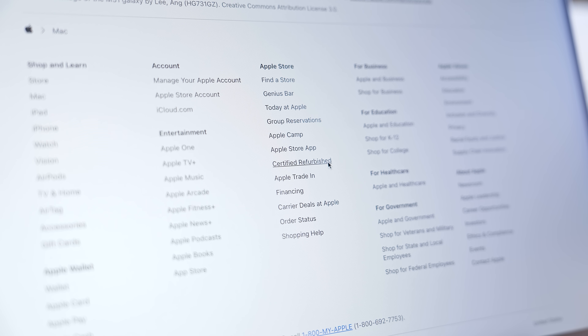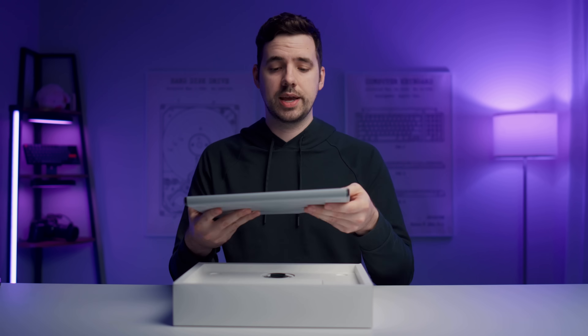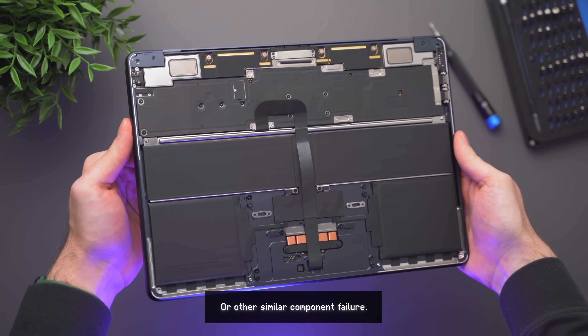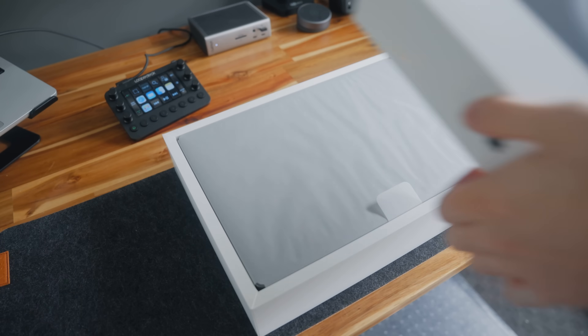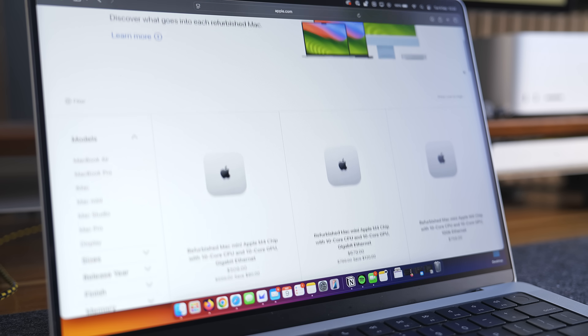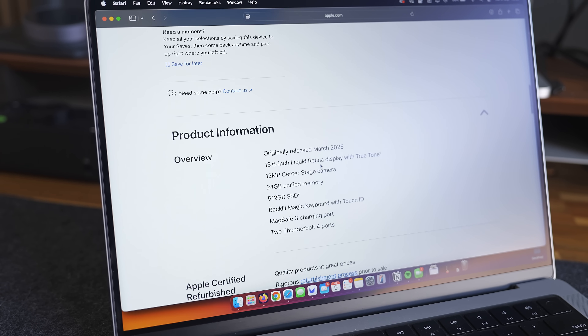There are also refurbished Macs, and there's a lot of misinformation floating around about them. Here's how a Mac typically becomes refurbished: Scenario one — someone buys a Mac, uses it for a day, decides they want a different model, and returns it to Apple, so it's effectively still brand new. Scenario two — a MacBook ships with a faulty battery, is returned, and the battery is replaced. Before any of these Macs are listed on the refurbished page, they are thoroughly tested and cleaned. They come with the same warranty as a new one, brand new packaging, and you can buy AppleCare for them. On average, you'll save five to ten percent versus buying brand new, with effectively no real downsides.